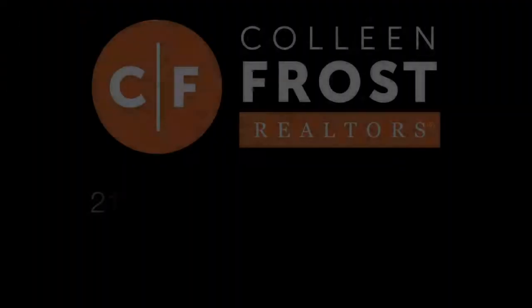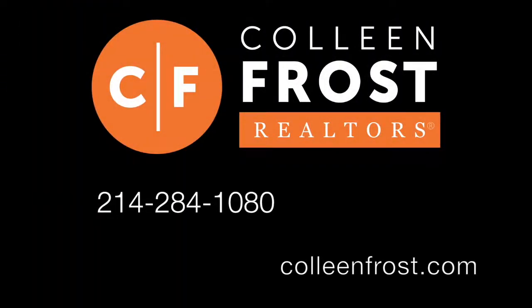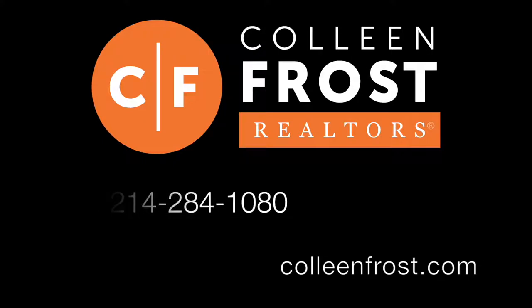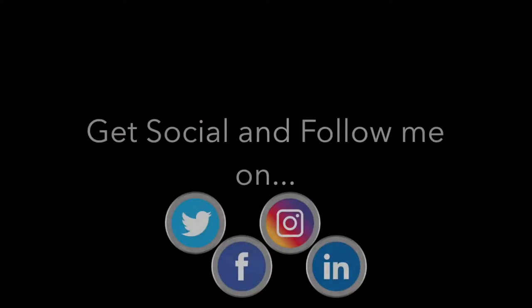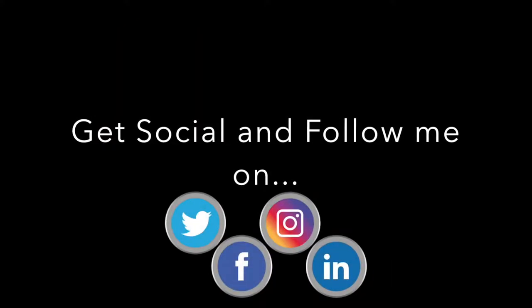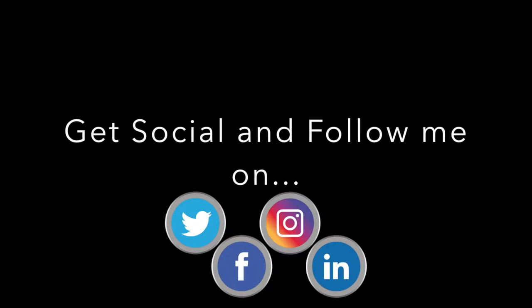If you would like a private tour, give me a call today at 214-284-1080. Check out our website at ColleenFrost.com, and don't forget to follow us on social media — Facebook, LinkedIn, Twitter, and YouTube. Have a great day, we'll see you next time!